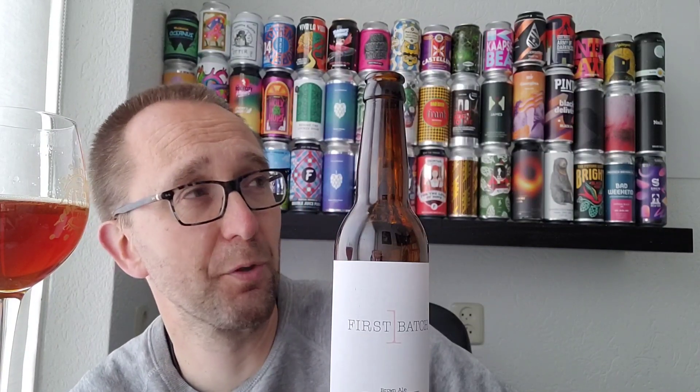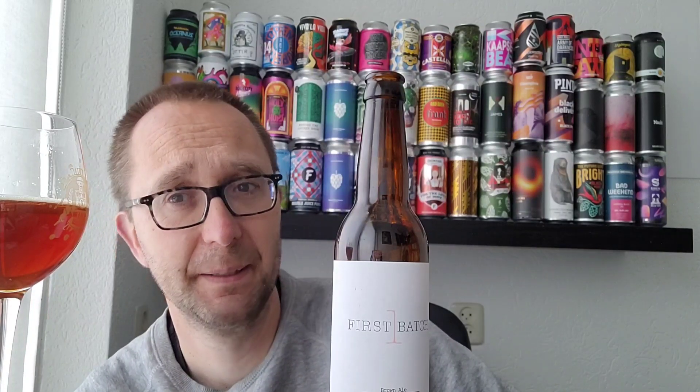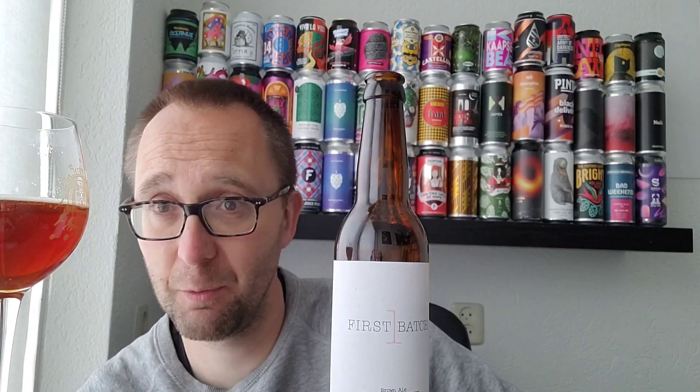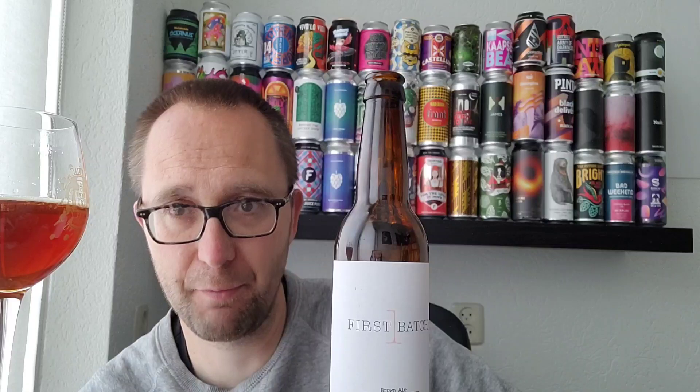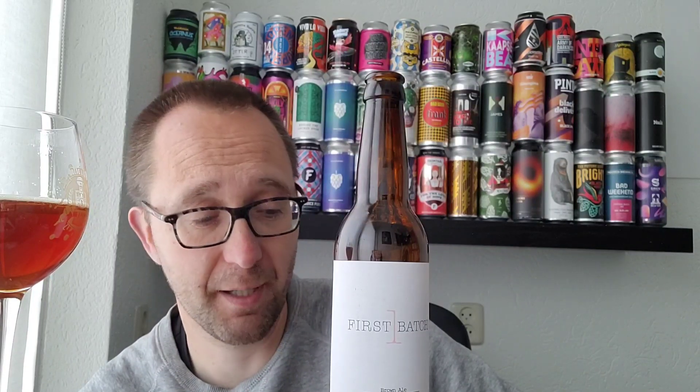This is pretty solid. This one is better than the first one I had from them. There's a sour IPA in the fridge — might as well crack that one open as well. Don't think I will be reviewing that one, but keep an eye out for reviews on Facebook, Instagram, and Threads.